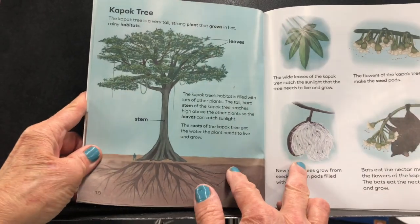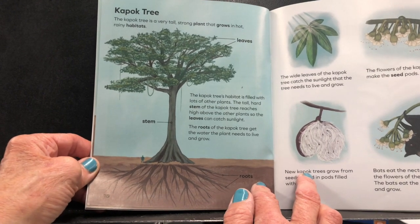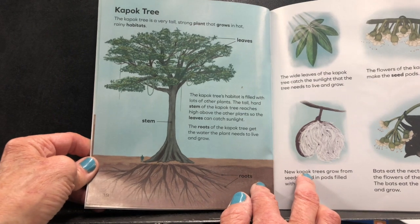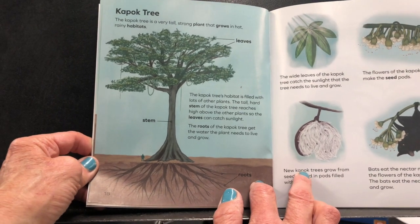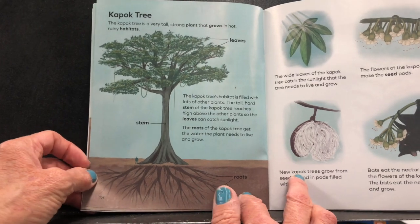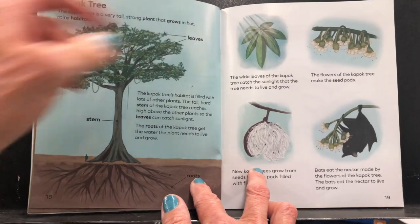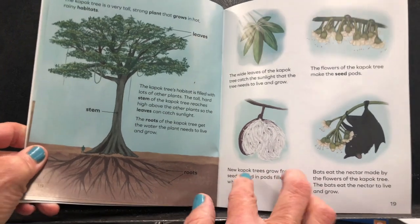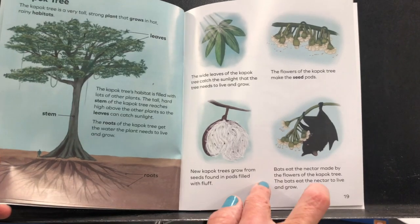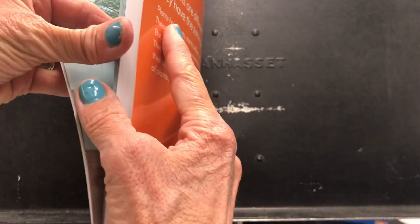The capoc tree. This is a tree we don't have in Southern California. The capoc tree is a very tall, strong plant that grows in hot, rainy habitats. Its habitat is filled with lots of other plants. The tall, hard stem reaches high above the other plants so the leaves can catch sunlight. The roots get the water the plant needs. The wide leaves catch the sunlight the tree needs. The flowers make seed pods, and new capoc trees grow from seeds in pods filled with fluff. Bats eat the nectar made by the flowers to live and grow.